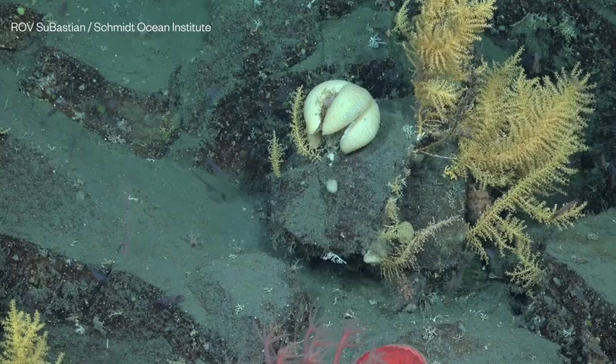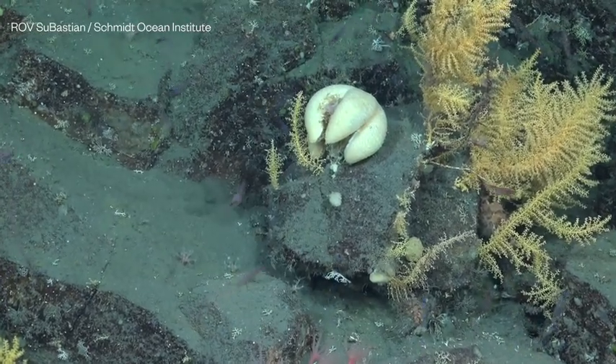We've got new species of sea stars and sponges, as well as small crustaceans that include amphipods and isopods, as well as new mollusks and polychaetes.